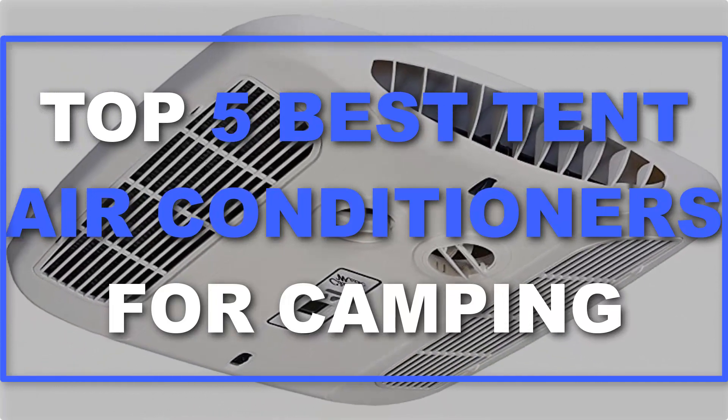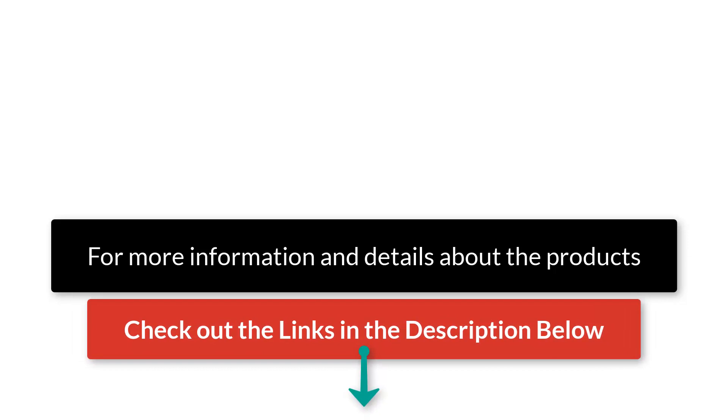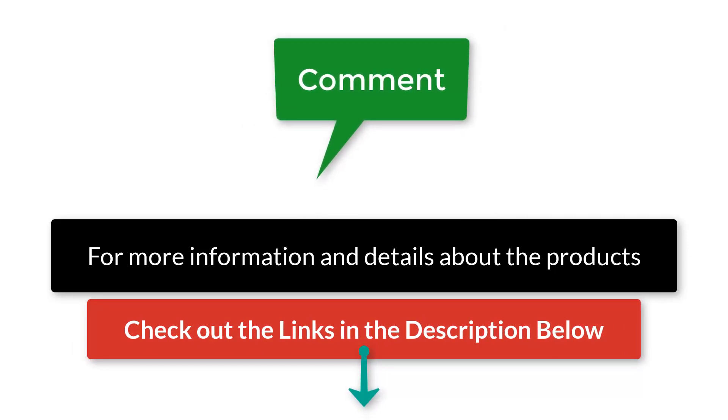Be sure to watch till the end for our best recommendation. If you want more information or updated pricing on the products mentioned here, check out the links in the description below. If you have another product you'd like us to review, let us know by leaving a comment down below. Time to get started.